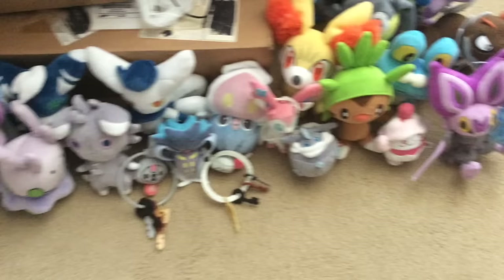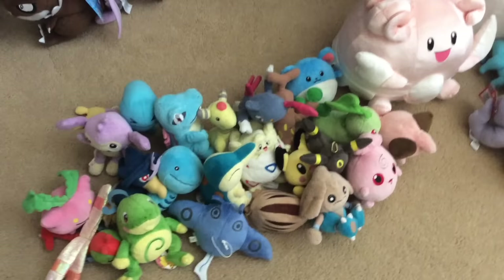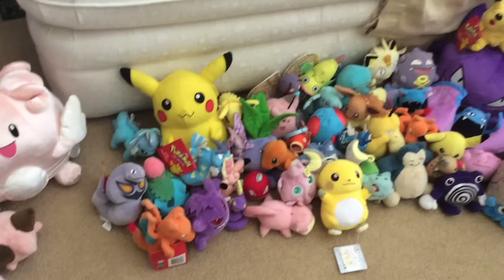Some frequent questions I get: Are they for sale? The answer is no, unless they're on death row — I do have an eBay account and post there somewhat regularly, so be sure to check it. Where do you get these plush? I get them off eBay, Amazon, sometimes in stores like Target and Toys R Us, conventions, some off various creator sites, and some are custom made like that Omanyte.